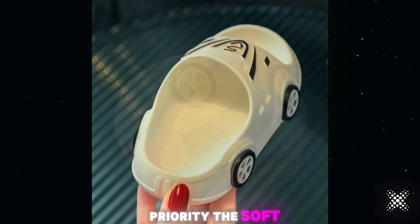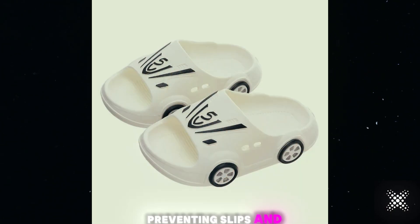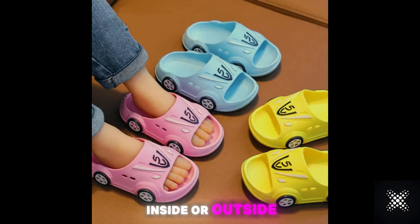Safety is our priority. The soft anti-slip soles ensure a secure grip on any surface, preventing slips and falls, whether they're playing inside or outside.